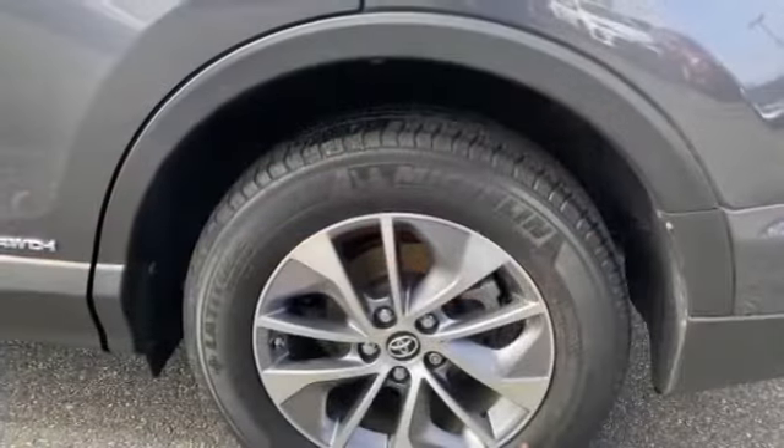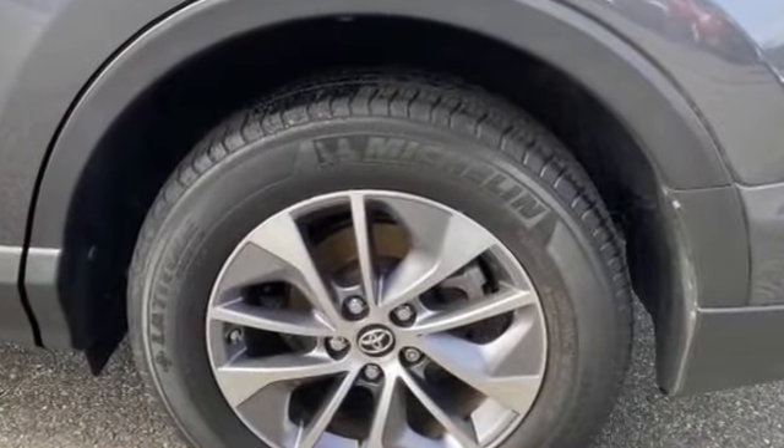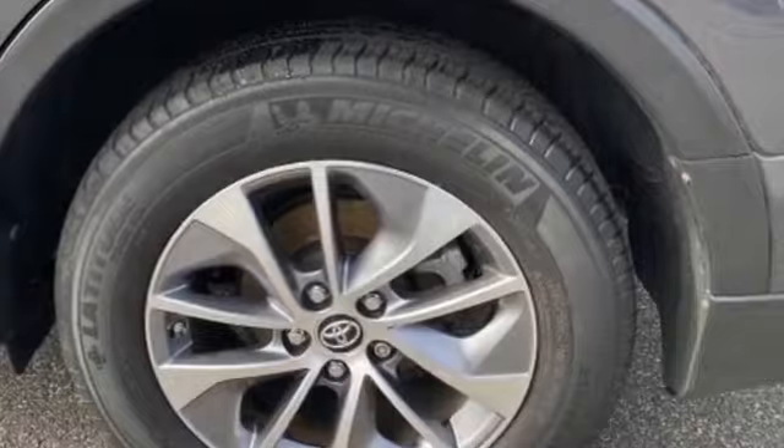Additional highlights include a rear spoiler, auto climate control, keyless entry, and front bucket seats. Visit us to take home the car of your dreams.